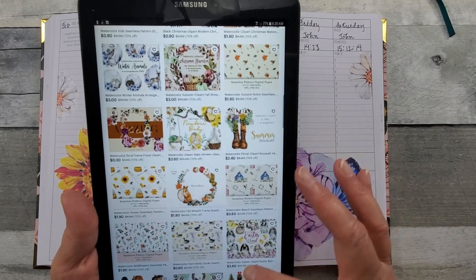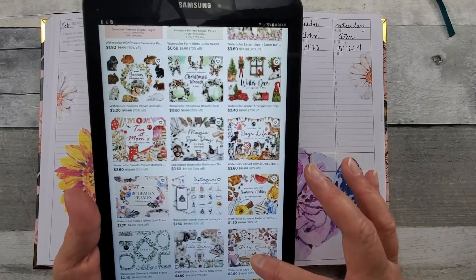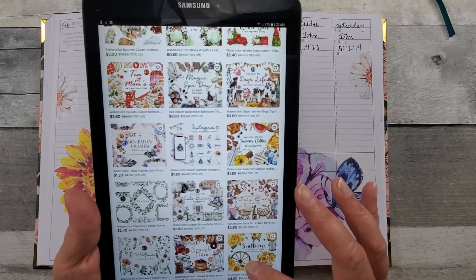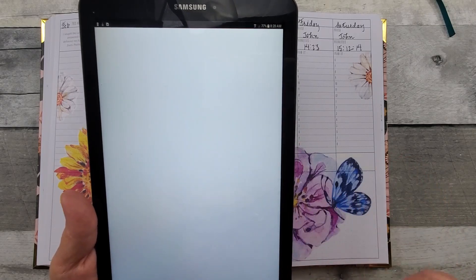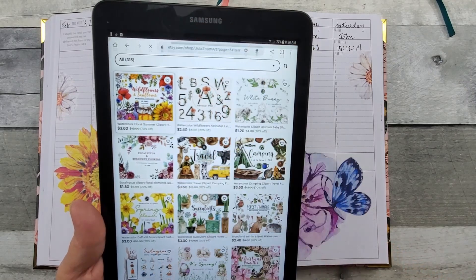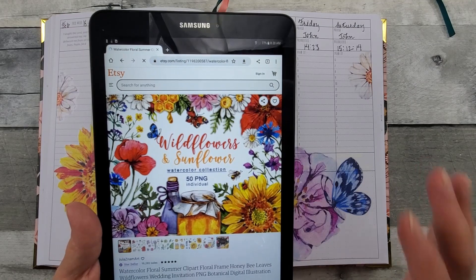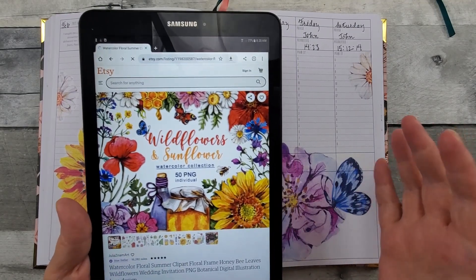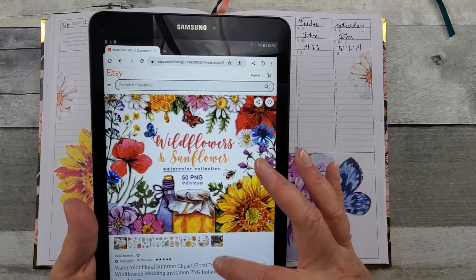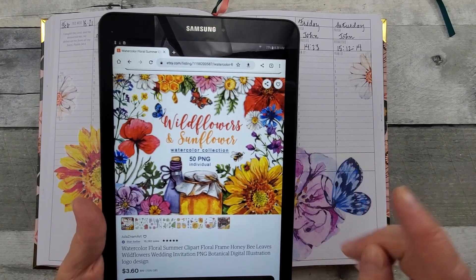The way I found her shop — I was on Instagram. I follow her; her Instagram handle is called Planner B Spelled, and I'm going to put her Instagram handle below. Because you will love Ray's layouts. So I messaged her and I said, where do you get your printables? And she says, well, I make some myself. But then she gave me the name of Jula Znam — her Instagram and her shop.